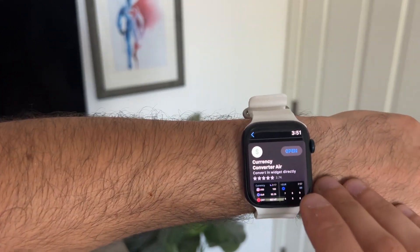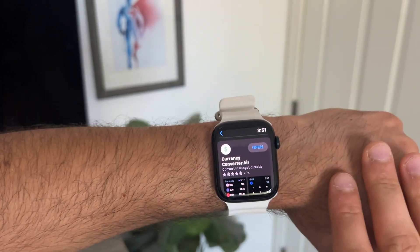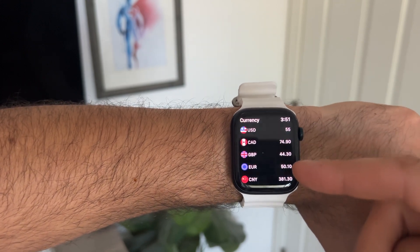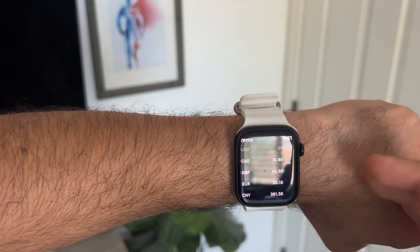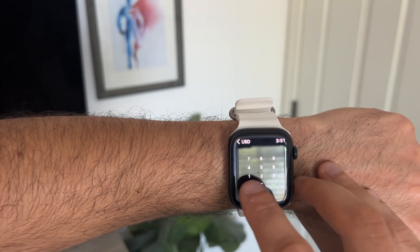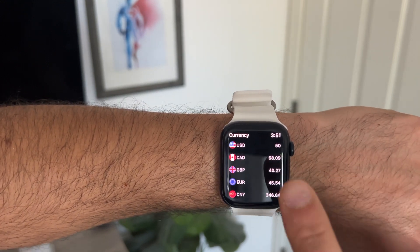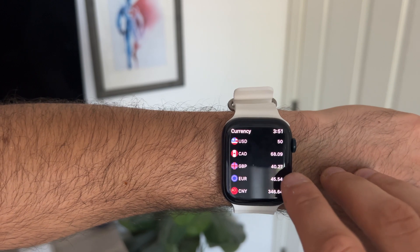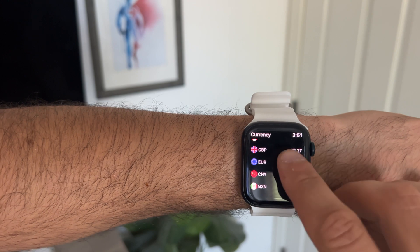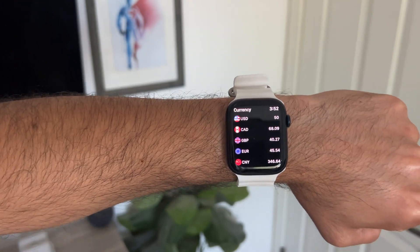I recently found myself out of state — I was in Canada — and Currency Converter is an app I like because the Apple Watch side is super easy to use. As soon as you launch the app, you have your selected currencies to keep track of. By simply tapping on one, if something's $50 in US, you can see how much it converts to in other places. In Canada, $50 is $68, and then British Pounds, Euro, and even Pesos. That doesn't seem right — comment down below if that's off; I think the app glitched.